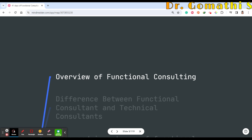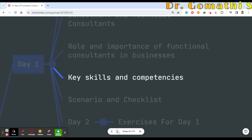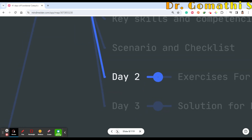If you've started your career as a functional consultant but have some confusion about what to do exactly, the first seven to nine days are completely covered for those who are zero to one year in functional consulting, or those who want to start. Day 1 covers the difference between a functional and technical consultant, the role and importance of functional consultants in businesses, key skills and competencies, and a scenario checklist.